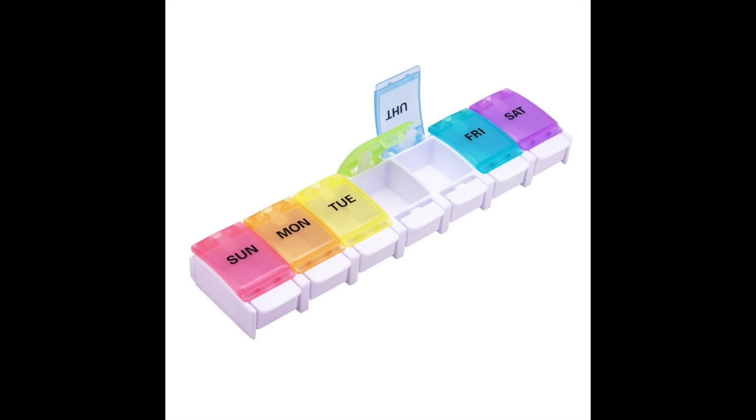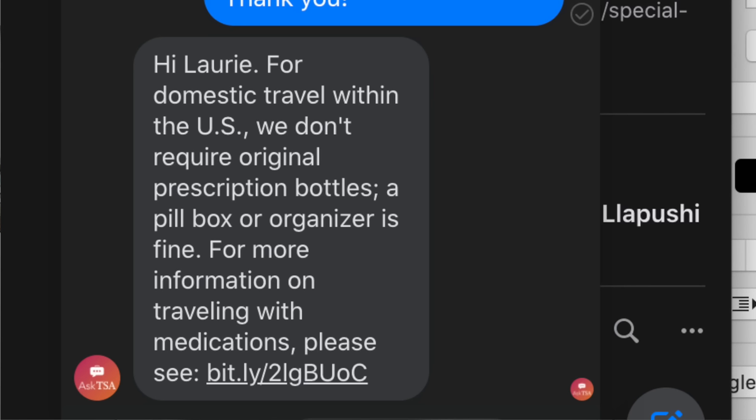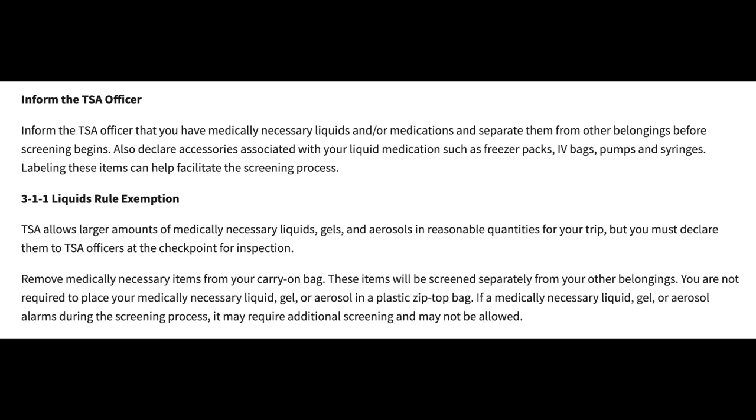A frequently asked question is whether medicines are allowed in carry-ons and which ones need to be pulled out. Liquid medicines get to go in their own clear bag. Even if they are larger than 3.4 ounces, they are allowed through airport security, but security officers need to see them separately from your other liquids. Dry medicines like pills, vitamins, and supplements can stay in a pill organizer or plastic baggie inside your carry-on bags — the screening machine can scan those, but a person needs to look more closely at liquid medicines.